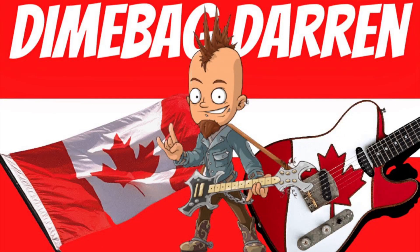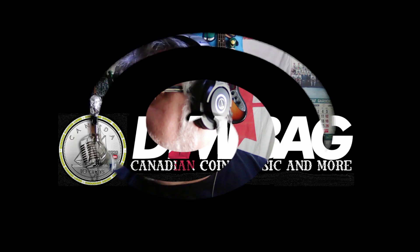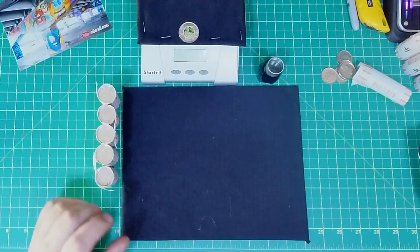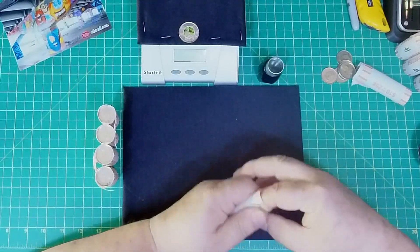All right everybody, welcome back to world headquarters here in the corner of my living room for another five coin roll hunt — roll by roll quarter hunt. That's what we're gonna do. Starting off with roll number one, let's just get it cracked right now.